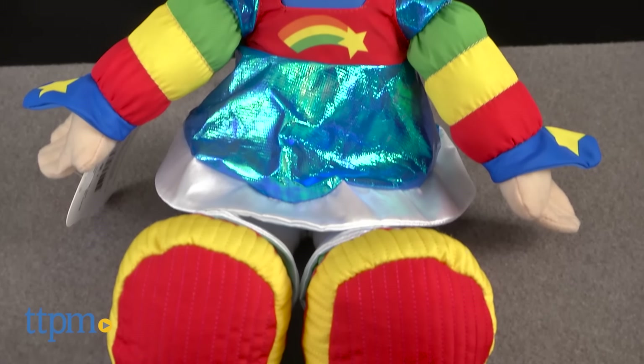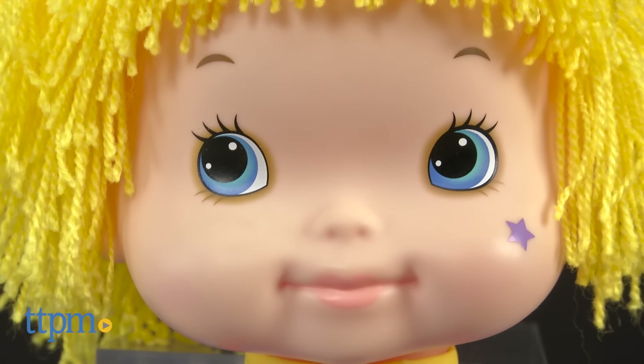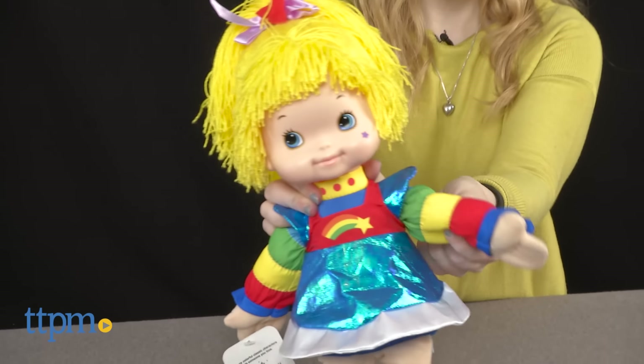Standing at 16 inches tall, this doll brings to life the iconic 1980s character Rainbow Bright, who, as a bit of background, is the lead character in an animated series. Her mission is to restore color to the gloomy world of Rainbowland.